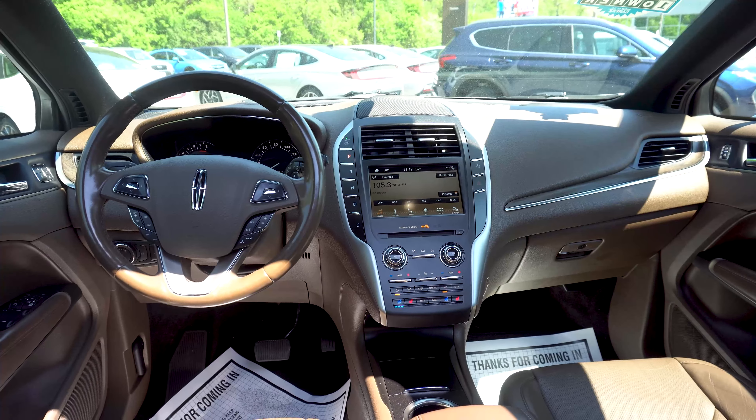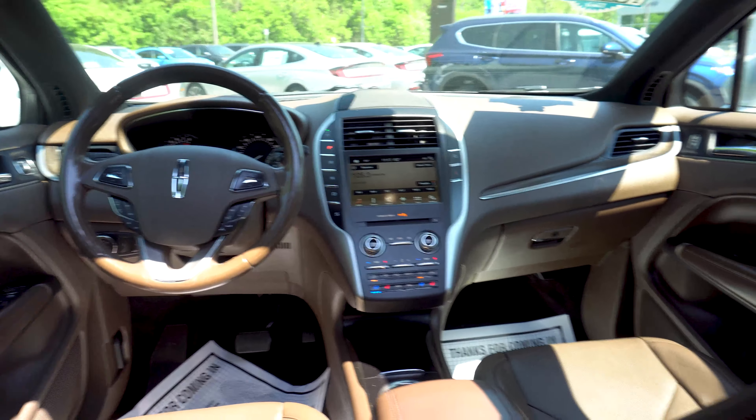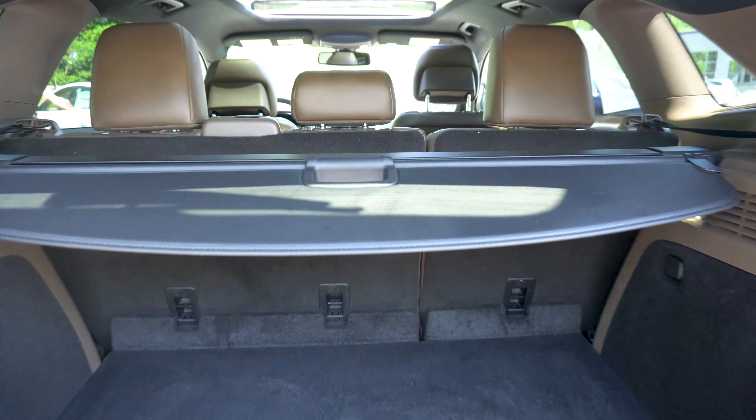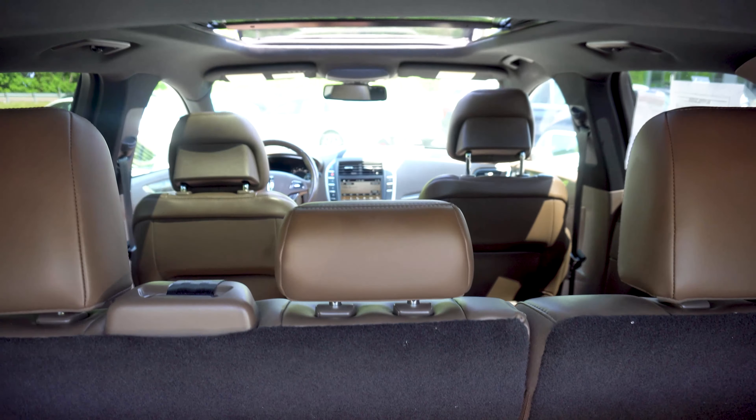This Lincoln comes equipped with navigation system, blind spot sensors, automatic temperature controls, a power moonroof, wireless phone connectivity, and a backup camera.